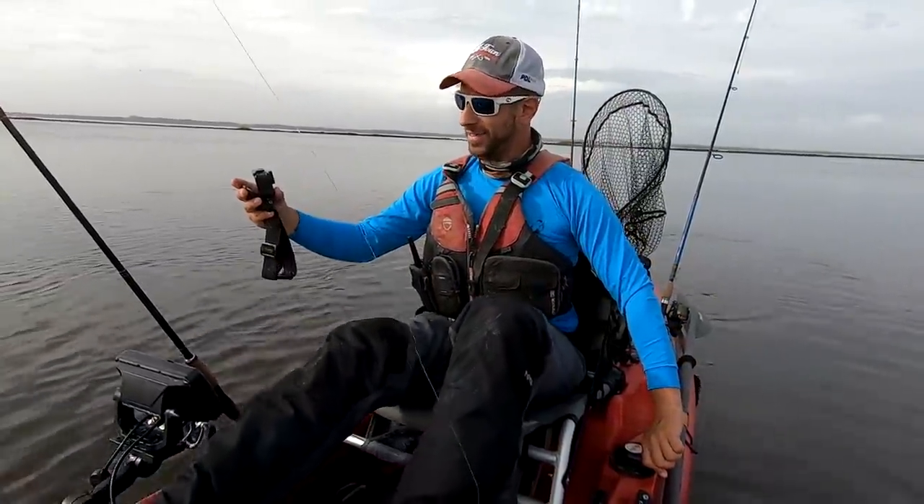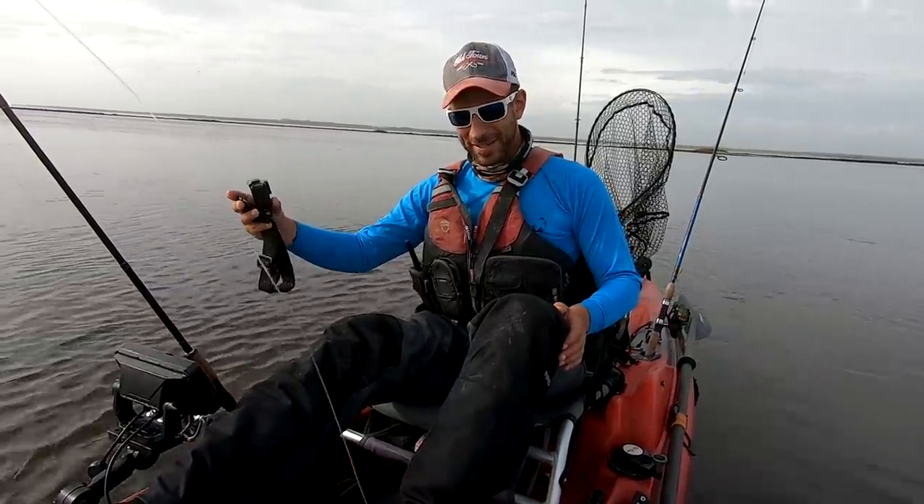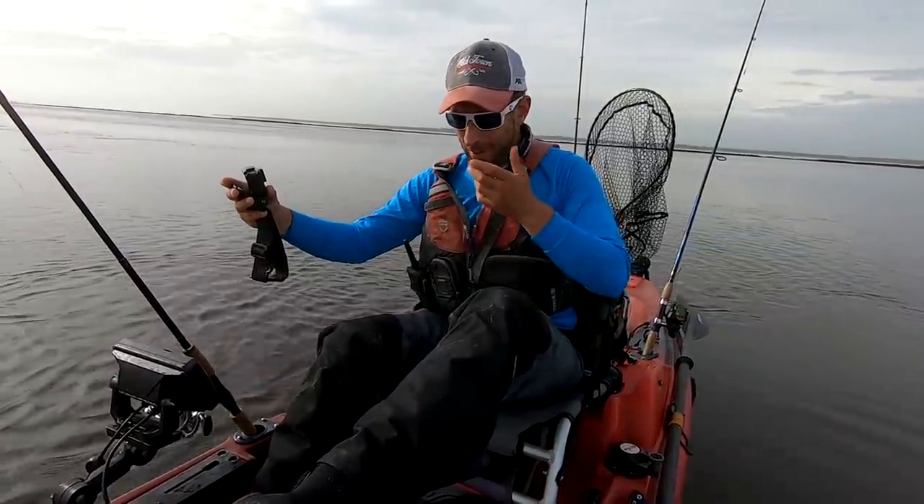It's a beautiful January day, out here all alone. We've had some pretty warm weather, but it's been kind of windy and there's a swell in the ocean, so we're up in the backwater trying to piece together a day. I have not backwater fished in at least over a month, so I'm kind of winging it.